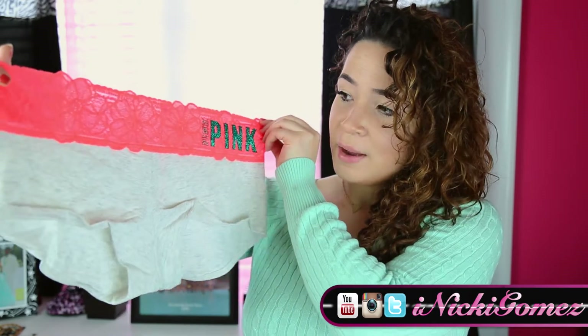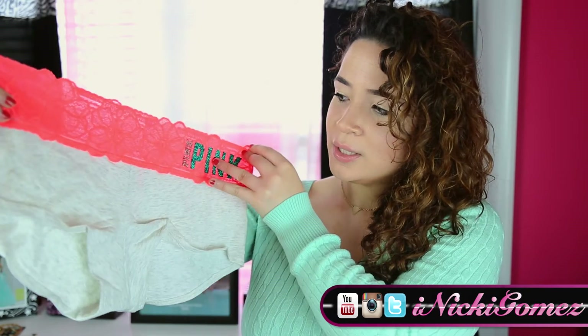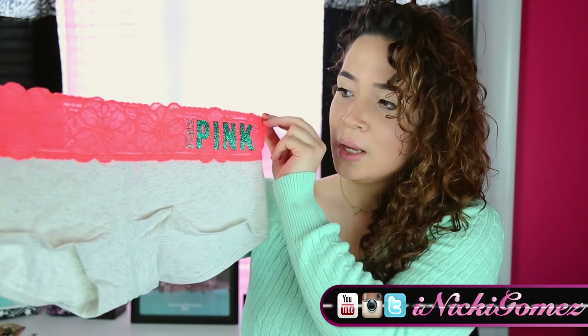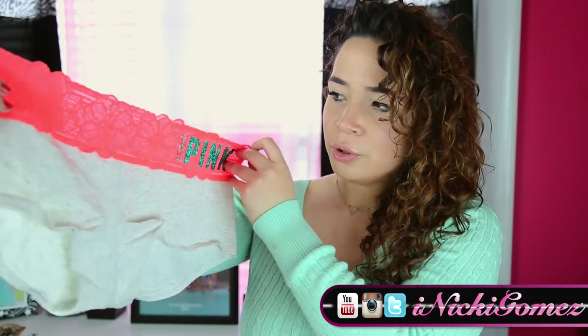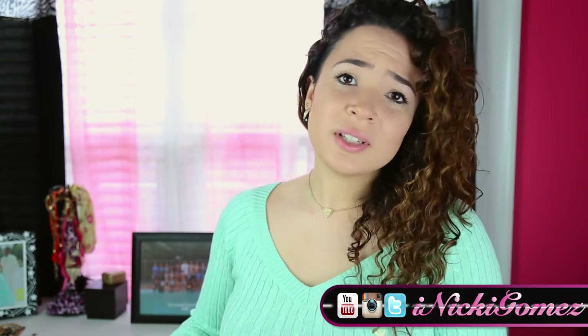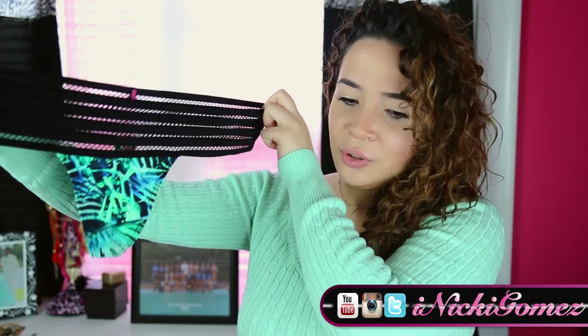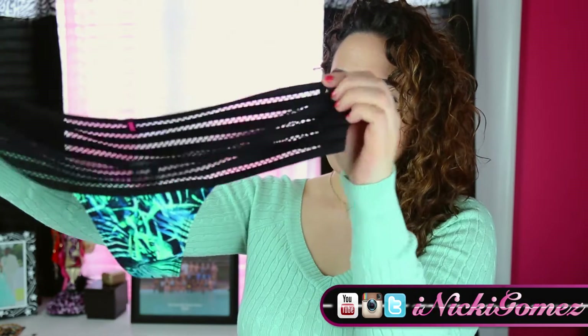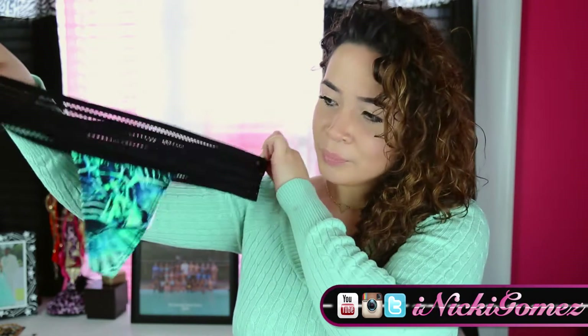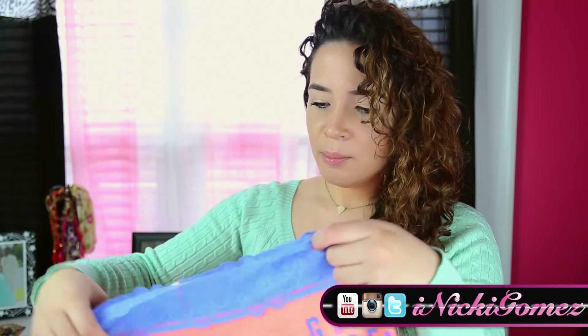Here we have my first pair. It's really cute boy shorts. It has pink glitter on it and then it's like marled gray or whatever. Got these in a size large. I know Victoria's Secret doesn't go past large, so I'm kind of disappointed about that. And then I got this cute little thong — it's like meshy right here and it has like this tropical print. I got another pair of boy shorts.